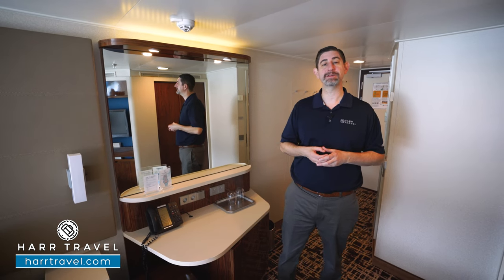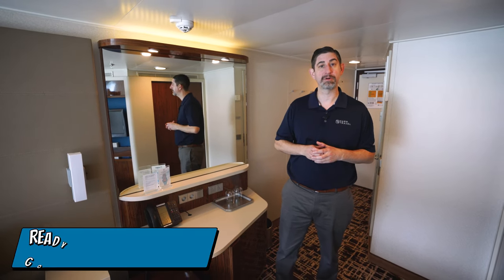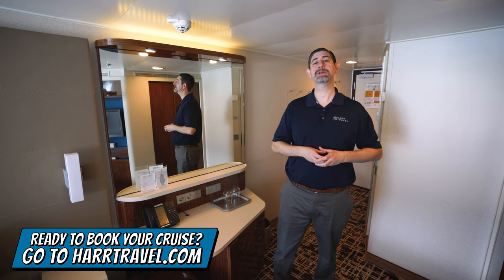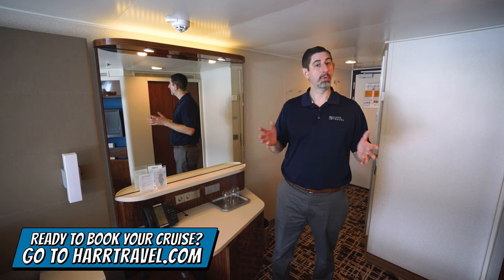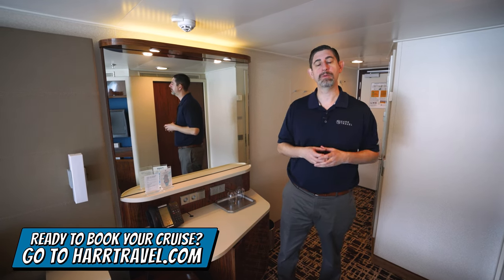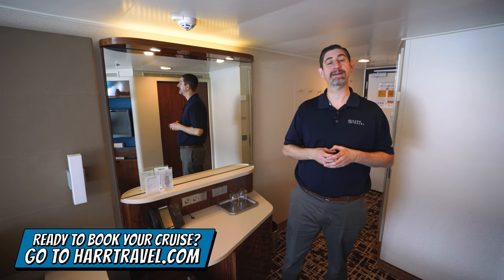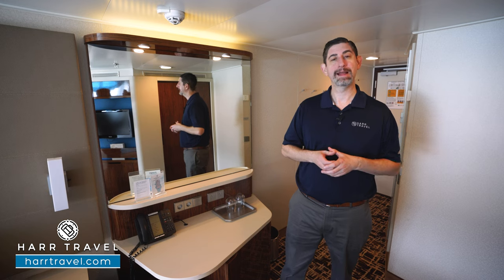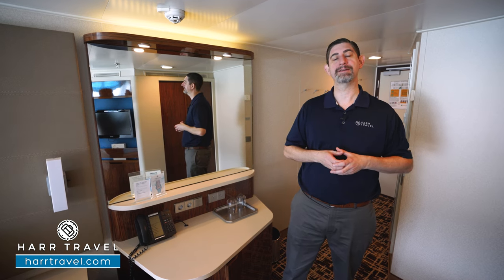I'm going to take you through the space here in just a minute, but keep in mind when you're ready to book this room or any room or suite with Norwegian, Regent, or Oceana, make sure you reach out to the experts at Hartravel. We know the space inside and out, we have an amazing relationship with the cruise line, and we know we can help book the cruise vacation of a lifetime for you, your friends, family, your group at an incredible value, and get the Hartravel signature service every step of the way.